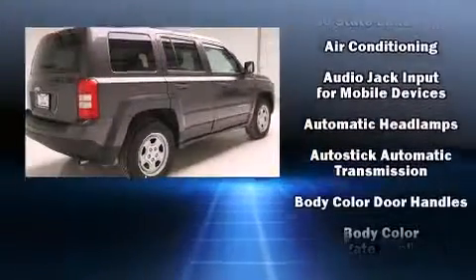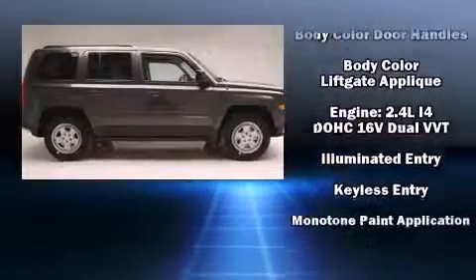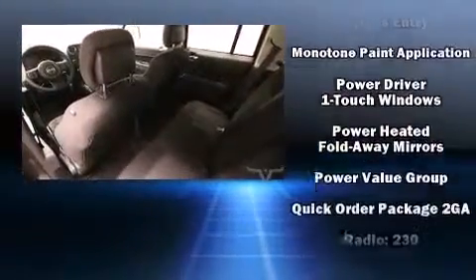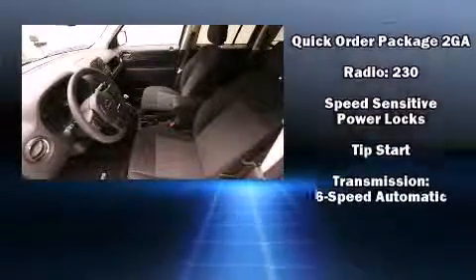You and your passengers will enjoy the stereo system, which includes a CD player with MP3 capability and four well-positioned speakers. Curtain airbags combine with standard stability control in creating a comprehensive safety network.